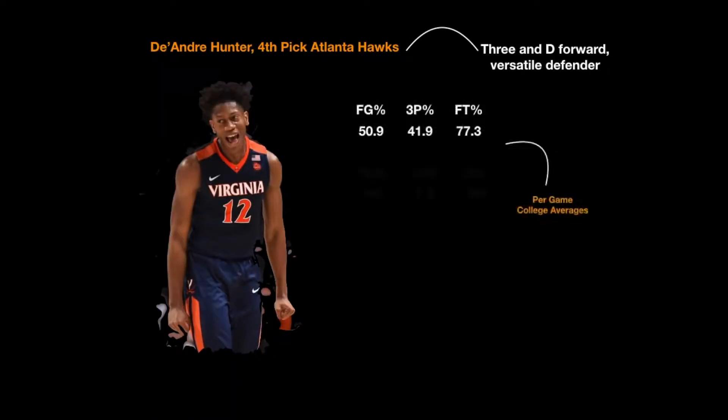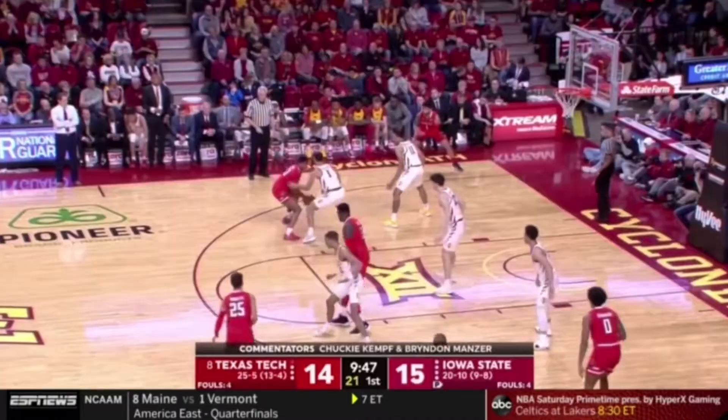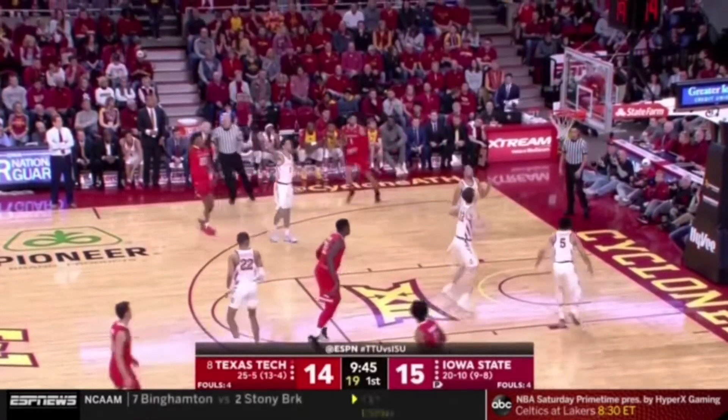Hunter projects as a 3-and-D NBA player with the ability to guard multiple positions at 6'7, comparing to O.G. Anunoby and Thaddeus Young in the NBA based on size and skill set. Hunter's ceiling isn't as high as other players taken later in the lottery, like Darius Garland, Jarrett Culver, or even Jackson Hayes.